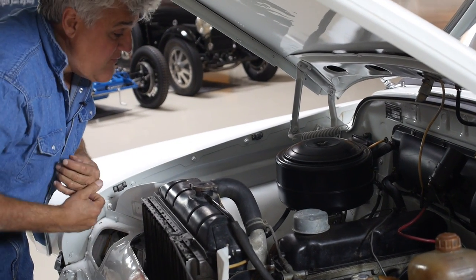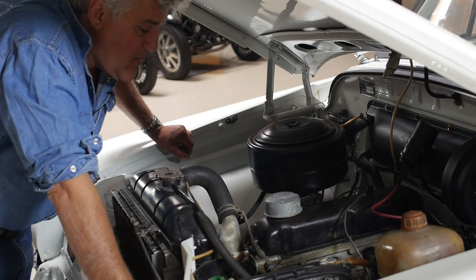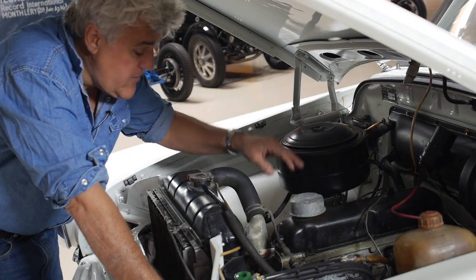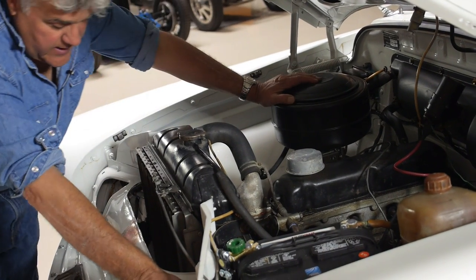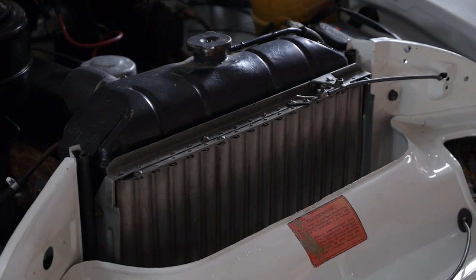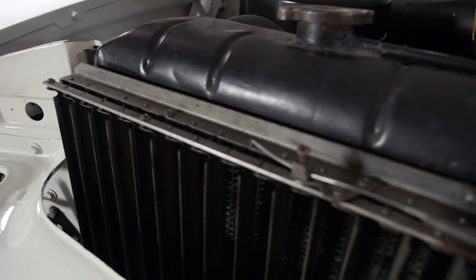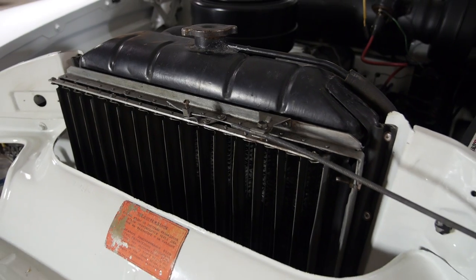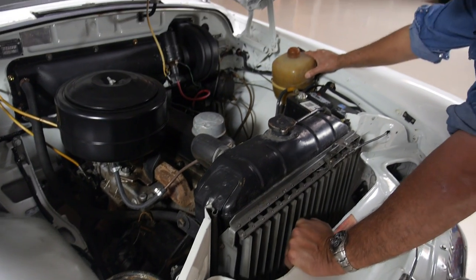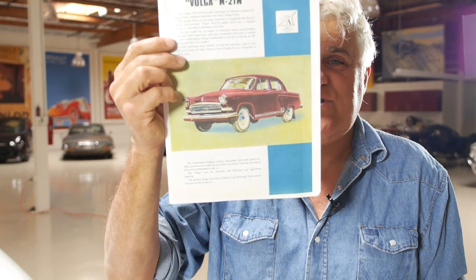Everything here is pretty straightforward — distributor, and the closest thing I compare this to is maybe an early 60s Volvo. Very agricultural engine, but pretty bulletproof, easy to work on. Notice this radiator — when you pull the handle, you block off the radiator completely so no air gets through at all. If you're in Moscow at 30 degrees below zero, you need something pretty dependable. There's a big oil filter over here. We have a modern battery and modern coil — we had to get it running.